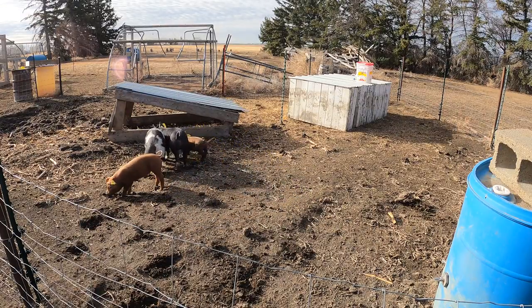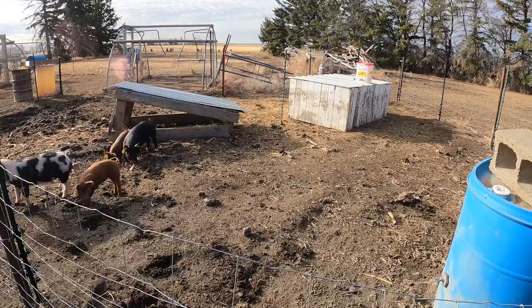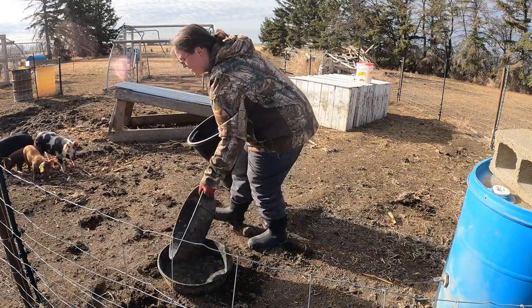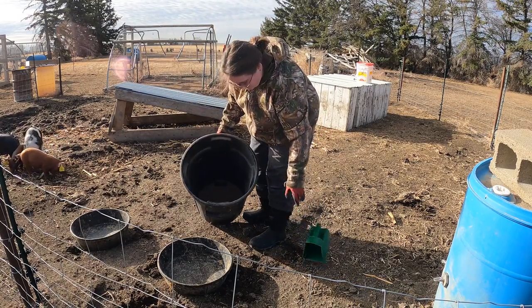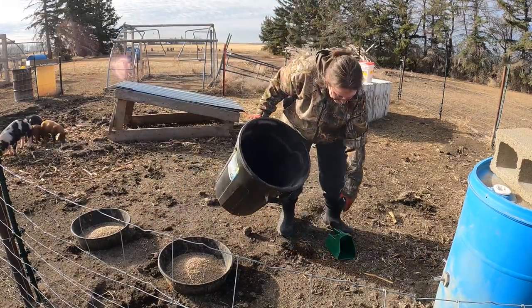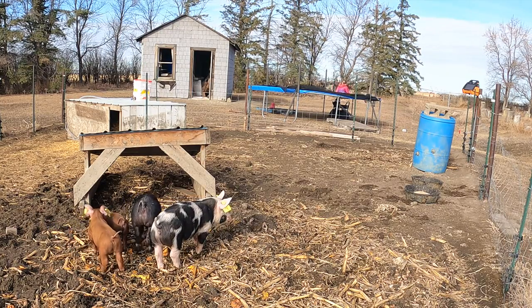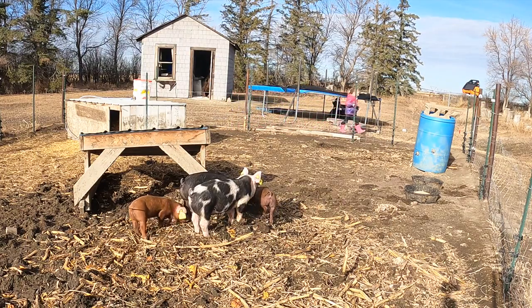Now that they're finally moved over into the pig pen, we just have to give them their feed. As you've seen before, we have set up their water system. Once the weather gets warmer, closer to May, we will be setting up our rain barrel waterer and that will give them more than enough water throughout the day. We won't have to worry too much about them having just a little pail.